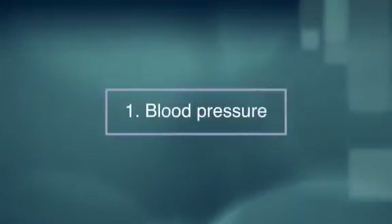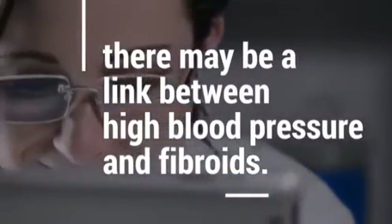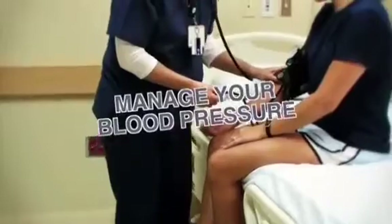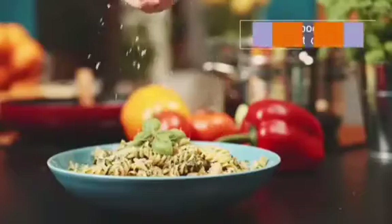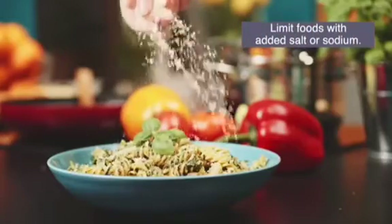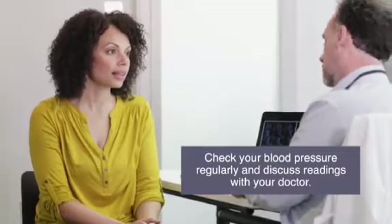Number one, blood pressure. A Dutch study found that there may be a link between high blood pressure and fibroids. Manage your blood pressure to help reduce your risk and improve your overall health. Limit foods with added salt or sodium and check your blood pressure regularly and discuss readings with your doctor.